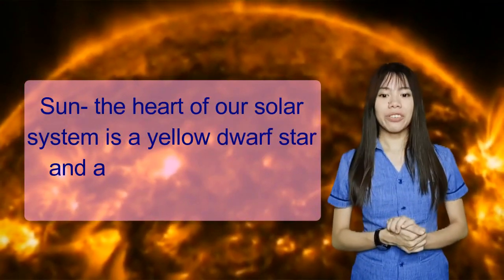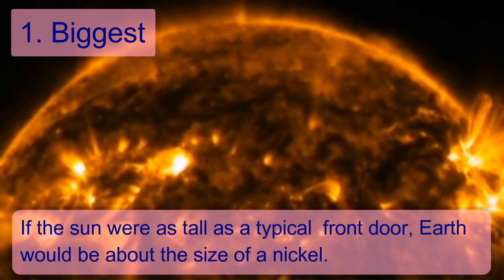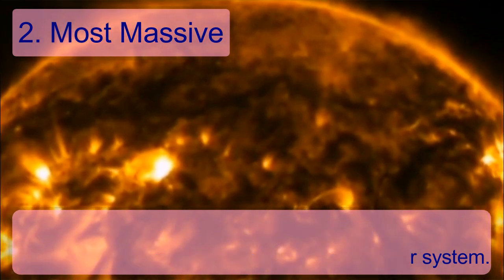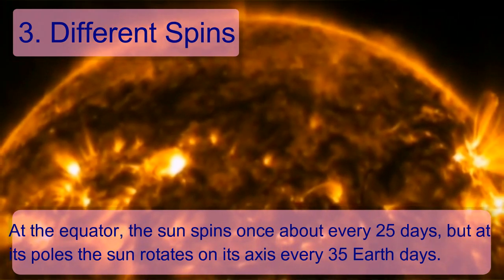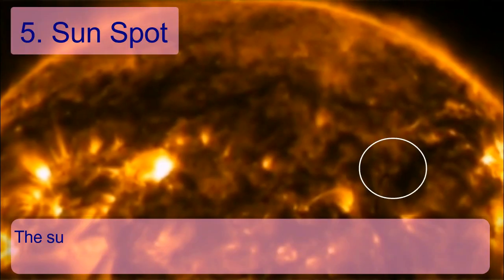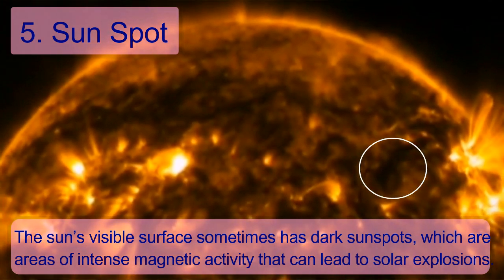Now let's talk about the center of the solar system — the Sun. The Sun is the heart of our solar system. It is a yellow dwarf star and a hot ball of glowing gases. Number 1: If the Sun were as tall as a typical front door, Earth would be about the size of a nickel. Number 2: The Sun makes up 99.8% of the mass of the entire solar system. Number 3: At the equator, the Sun spins once about every 25 days, but at the poles, it rotates every 35 Earth days. Number 4: Without the Sun's intense energy, there would be no life on Earth. Number 5: The Sun's visible surface sometimes has dark spots, which are areas of intense magnetic activity that can lead to solar explosions.